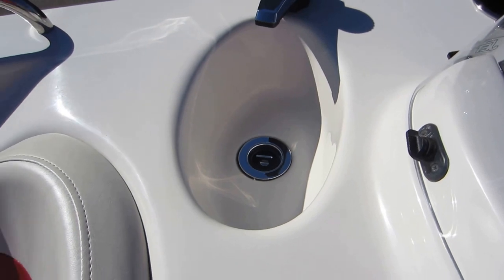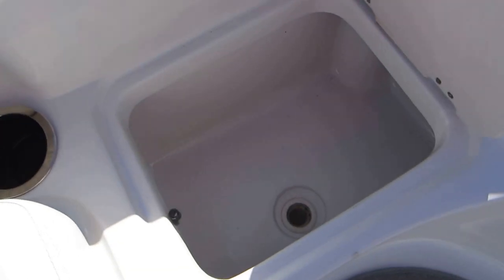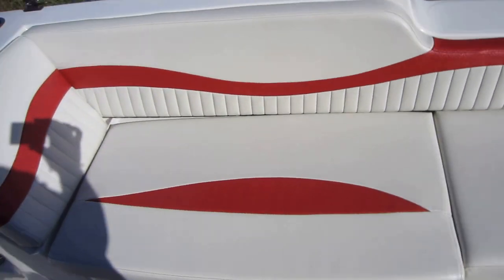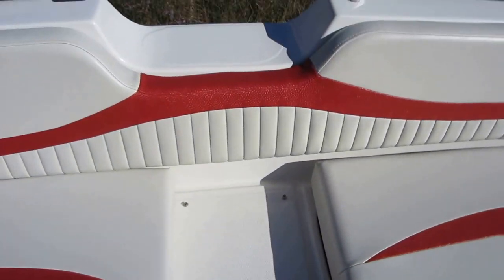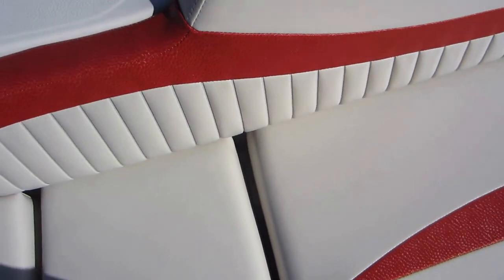There's a fresh water pressurized sink. Built-in cooler and drain. Extended seat with a lay-back and under storage. There's a removable cushion here to create a port-side boarding step.